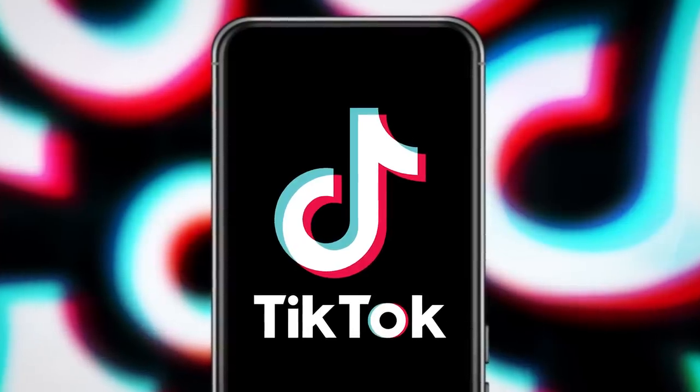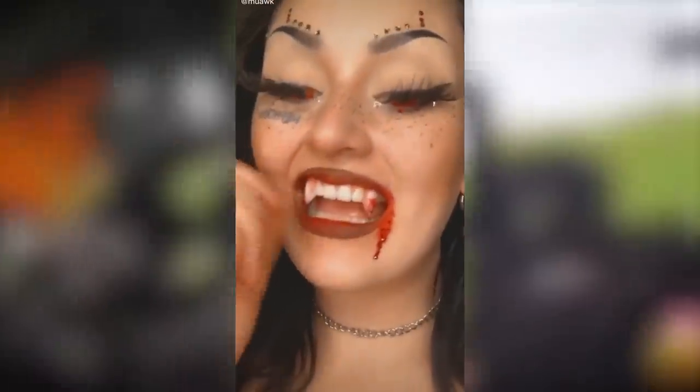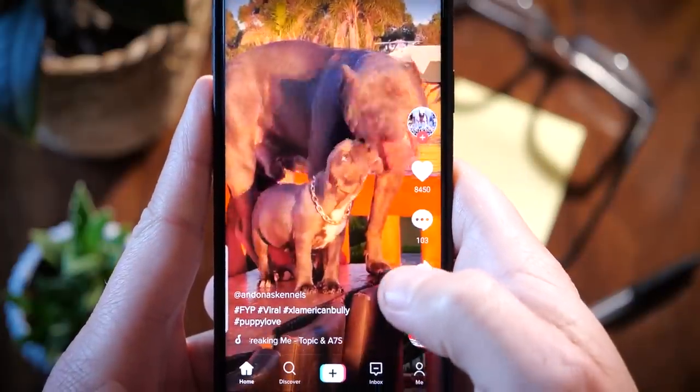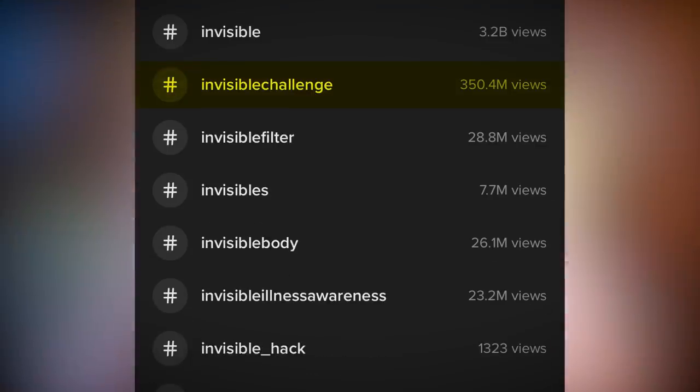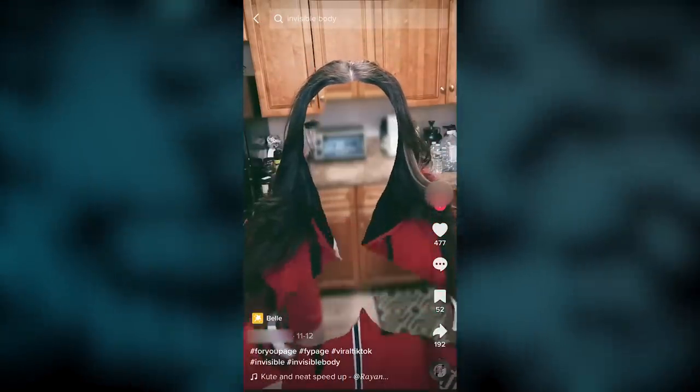TikTok is known for its dumb trends, whether it's scaling mount milk crate or supergluing vampire fangs to your teeth, there's always something to cringe at on this app. And now we have something new: the invisible challenge. There's a filter on TikTok that makes you invisible — well, kinda. It works like a blur background feature, but instead this blurs you.